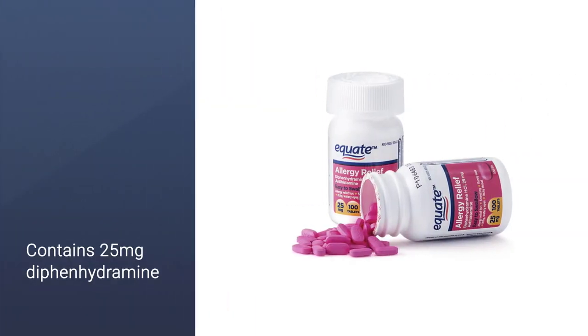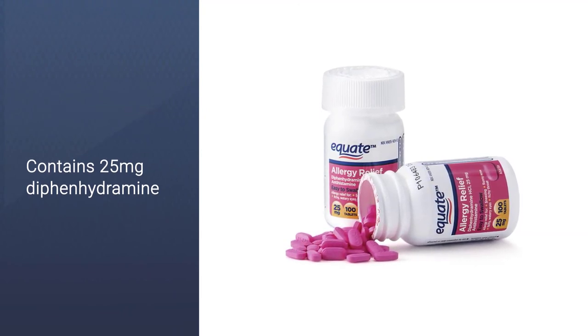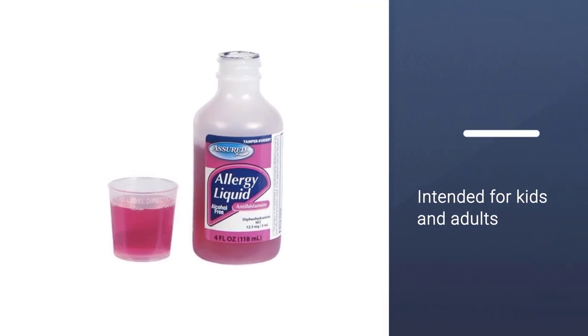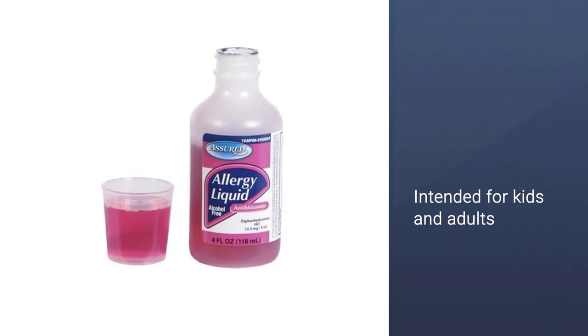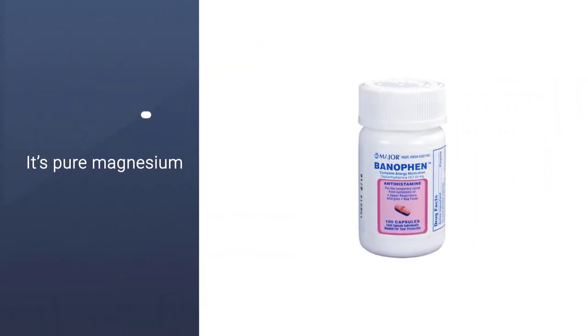Usually, for someone experiencing chronic allergies, this medication works well to subdue the symptoms of the allergies while also helping patients sleep. The Benadryl Ultratabs Antihistamine Allergy Relief contains 25 milligrams of diphenhydramine and is intended for kids and adults ages 6 and up.